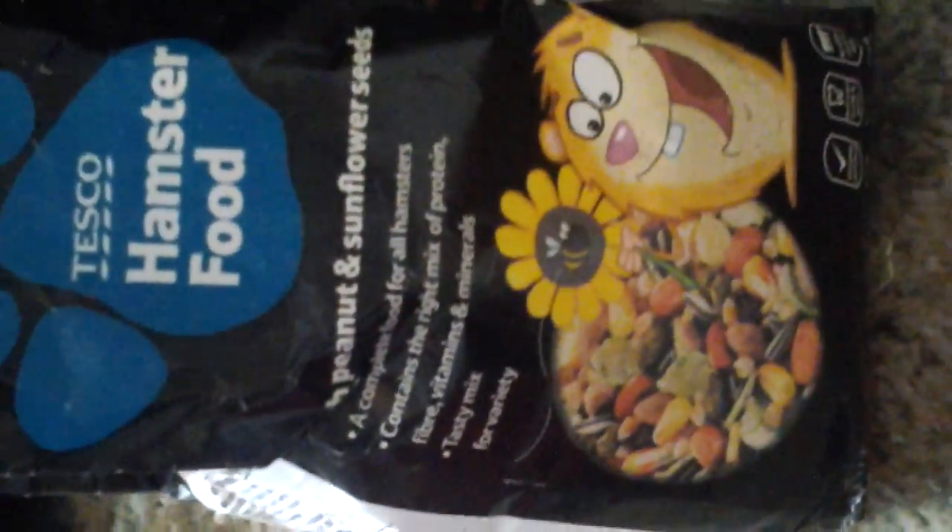Here's the water bottle, here's the food bowl. It's got normal Tesco's hamster food — we changed this food from the pet shop to this. And just his igloo house that he's in now.